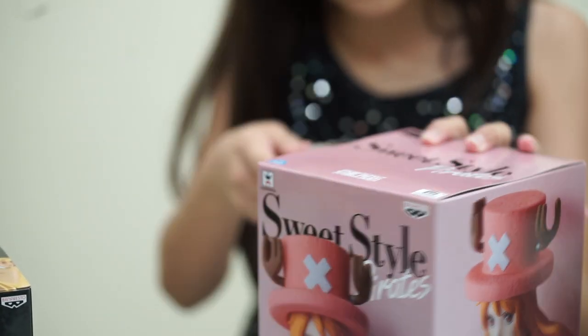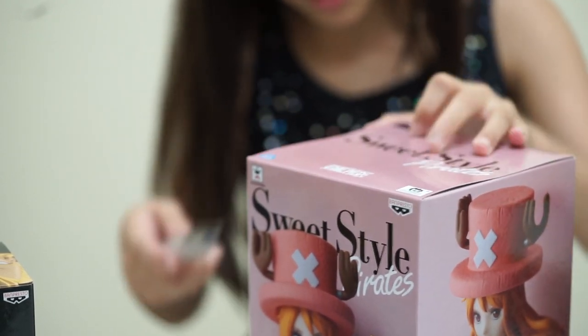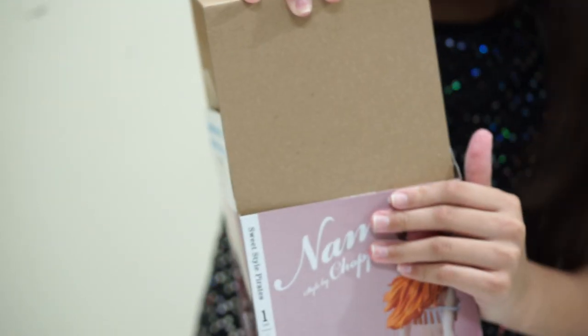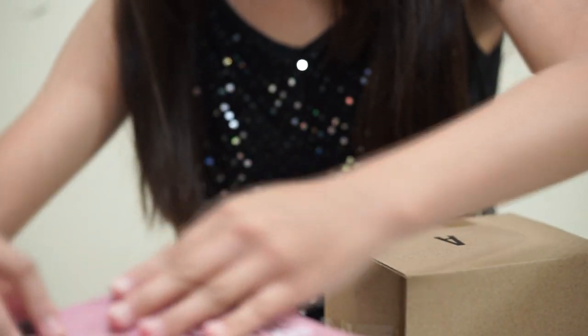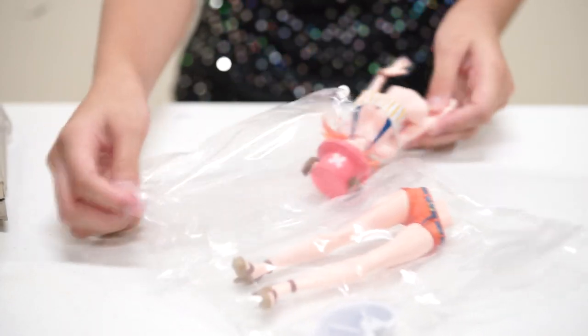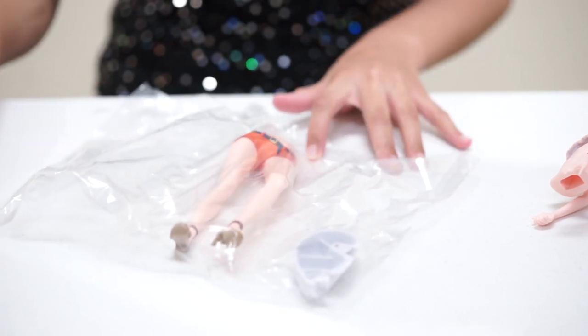Always be careful when using a cutter. Oopsie. Oops. Now it just opens.